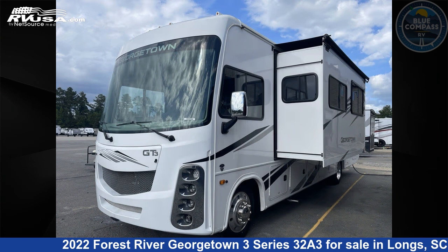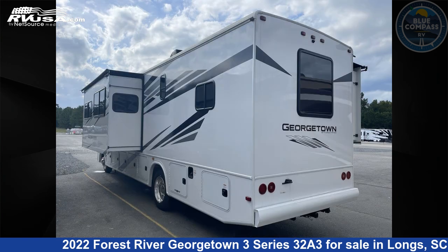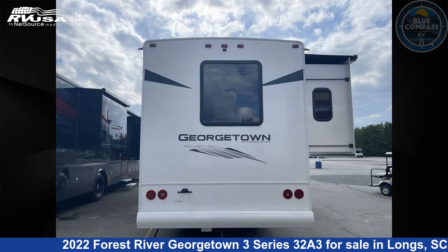This used Forest River is 34 feet 0 inches in length and features sleeps 5, slide-out, and 52 gallons freshwater capacity. The floorplan layout of this Class A features outdoor entertainment and rear bedroom.